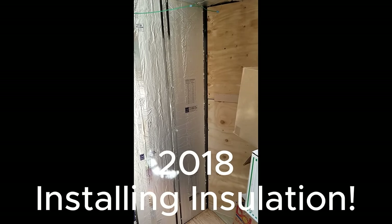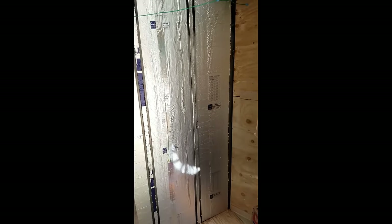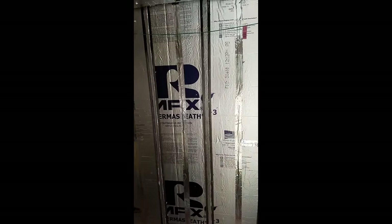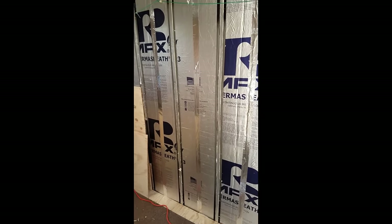Another wall insulated — you just cut it and put it in. I use Armax Thermos Sheath: two inches on the ceiling, one inch is all that will fit in the walls.